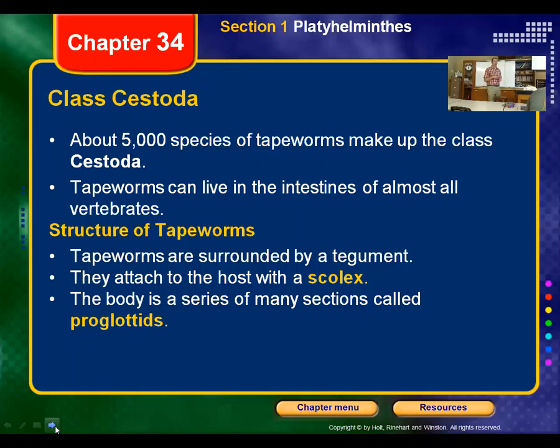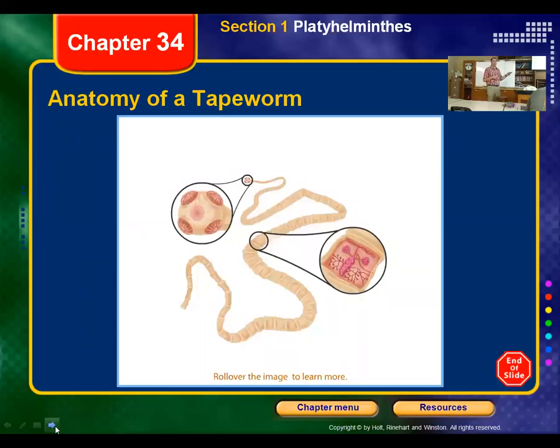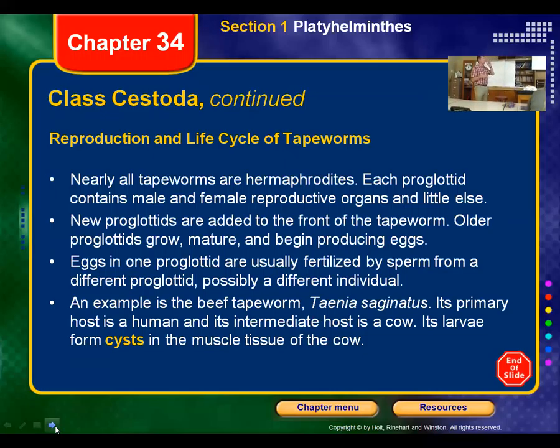They have different sections called proglotids, and the proglotids will break off and turn into new tapeworms. Here's one type — the beef tapeworm. We're the primary host. The cows get it because they get the proglotids or fertilized eggs that were passed in feces and landed on grass. The cows eat the grass and the baby tapeworms form as cysts in the meat. If we eat meat that we didn't cook thoroughly, we can then get the tapeworms inside of us.